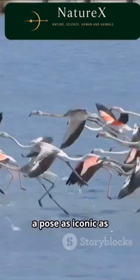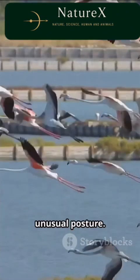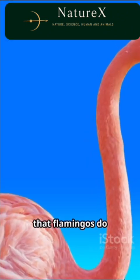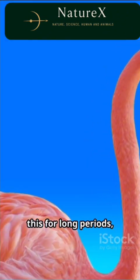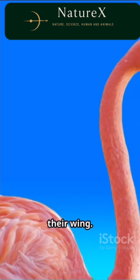Flamingos often stand on one leg, a pose as iconic as their pink feathers. You might wonder why they hold this unusual posture. Researchers note that flamingos do this for long periods, especially when resting or napping. They can even sleep this way with their head tucked under their wing.